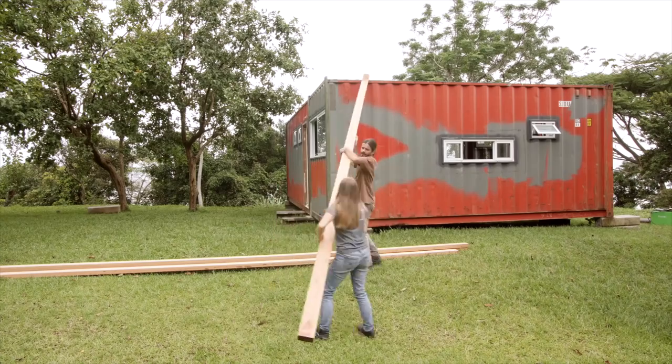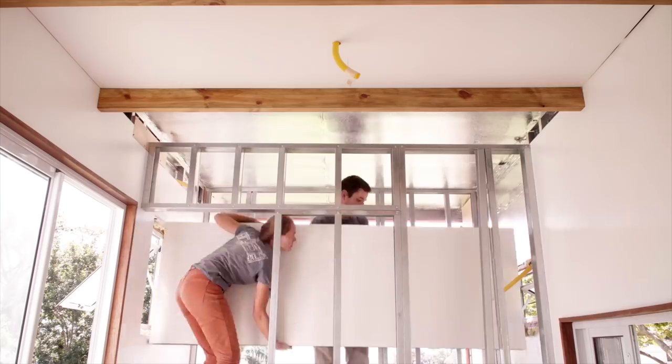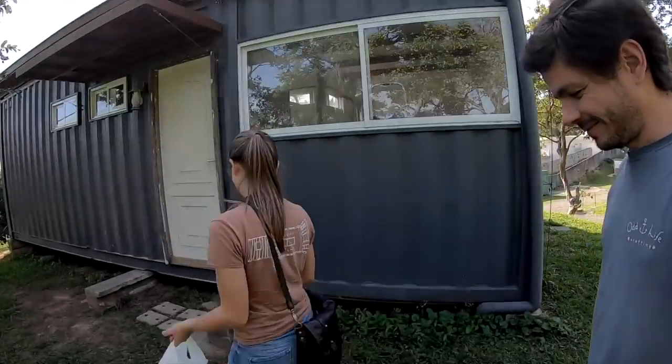This week we're going to show you how we fixed the leak we found last week on our boat. I'm Roberta and I'm Duca, and for the past year we have been building our own tiny shipping container house so we can travel around knowing that we will always have this little place that we can call home.